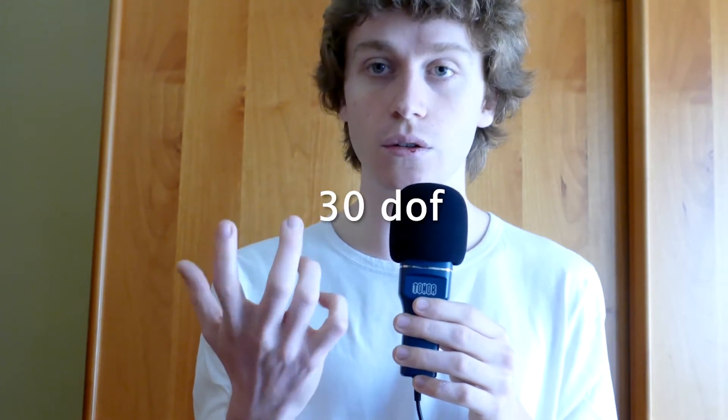Hands are so essential to our daily lives, but I don't think their full potential has been reached yet. Each of your fingers can move left and right, up and down, and flex. Each of these unique movements is referred to as a degree of freedom. So how many degrees of freedom do your hands have? That's 3 per finger, so 30 total degrees of freedom that we can control independently.